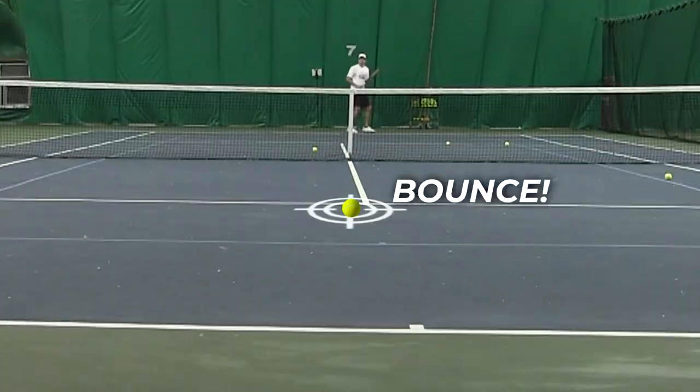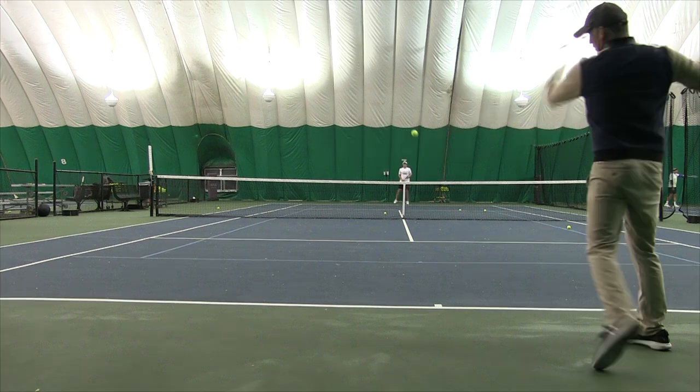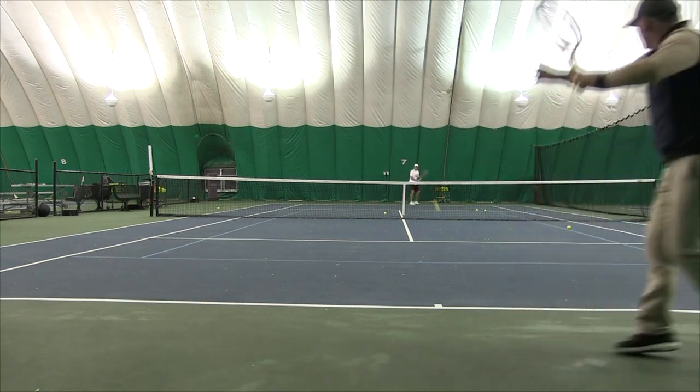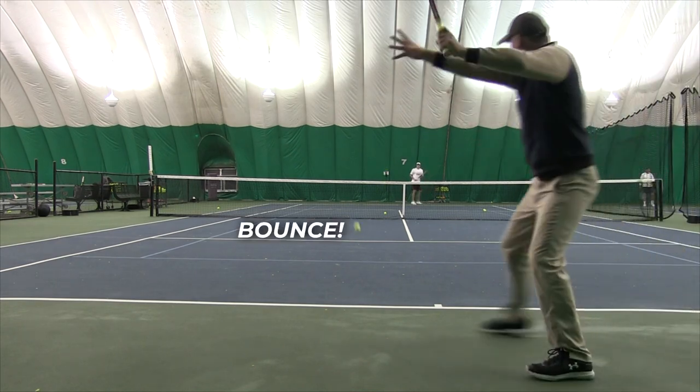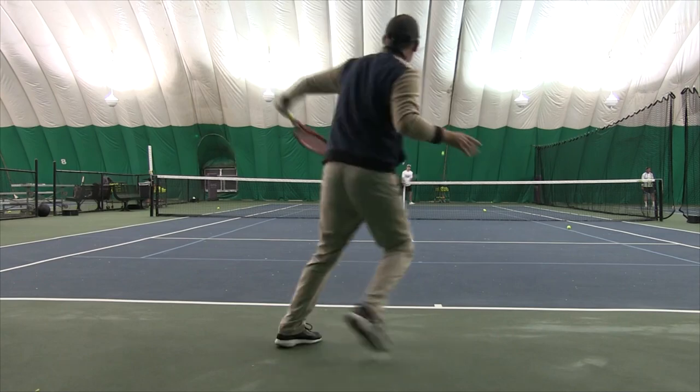As the ball bounces, say to yourself 'bounce,' and then when it's time to hit, say 'hit' — or let out a little grunt or breath. That puts you into a really nice rhythm. If you do these three things back to back when you start playing and warming up, you'll find that you get into a zone where you're not missing many shots, you feel rock solid, and you're so hard to beat — because remember, if the ball's not in, you can't win.